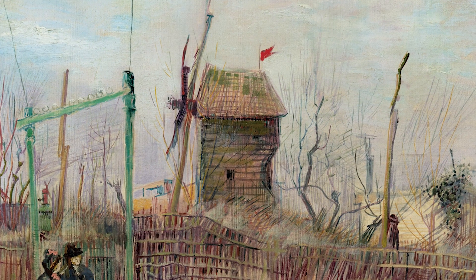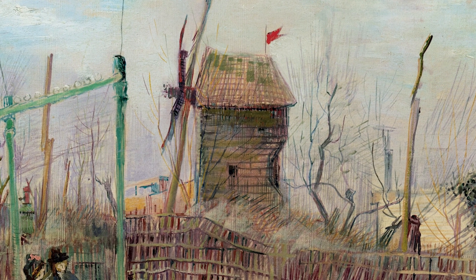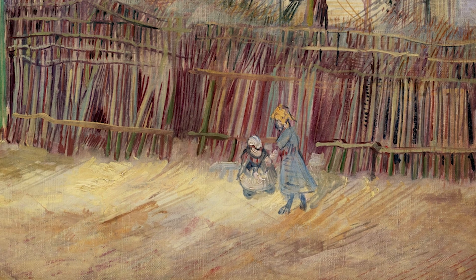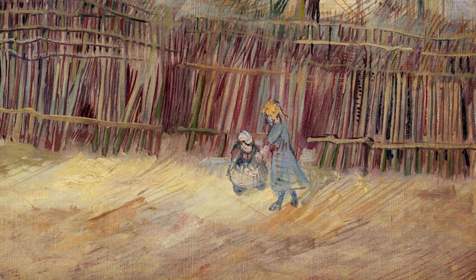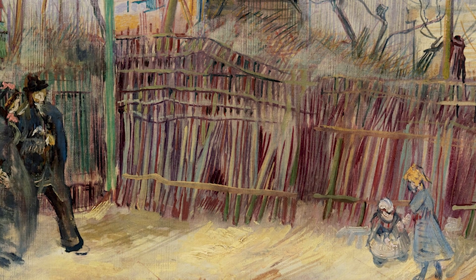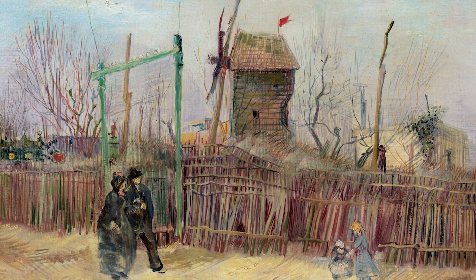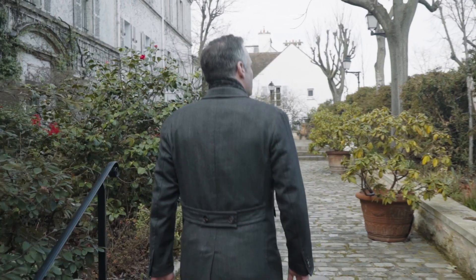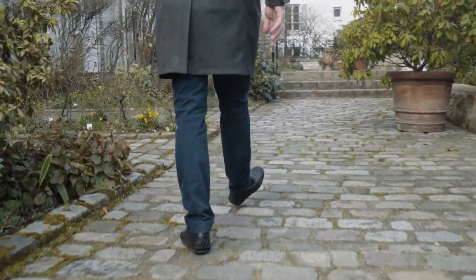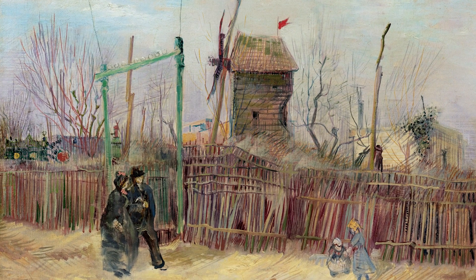The mill that you see in Scène de rue à Montmartre would have been right behind us. The children you see in the painting would have been a bit further down in the path. And the wooden palisade would have been pretty much along here. So Van Gogh was basically standing in this Impasse — and this is where he painted Scène de rue à Montmartre.